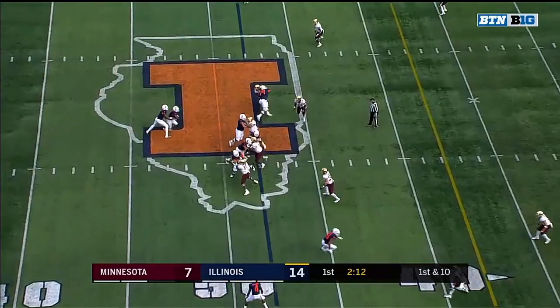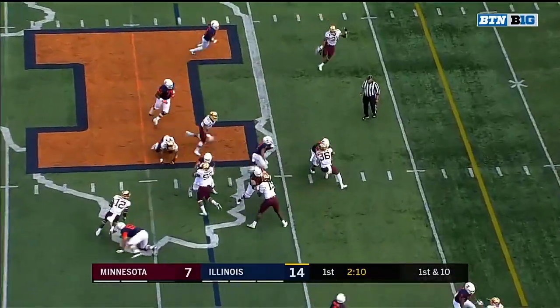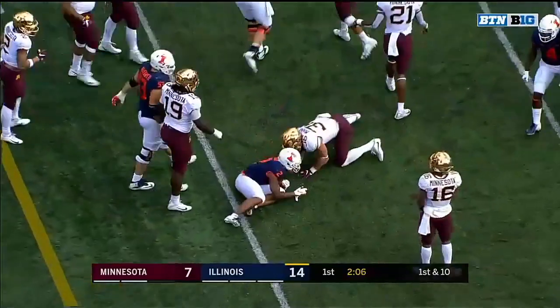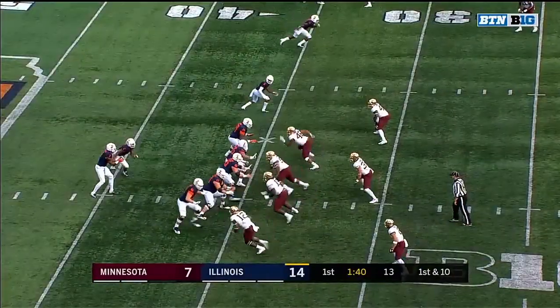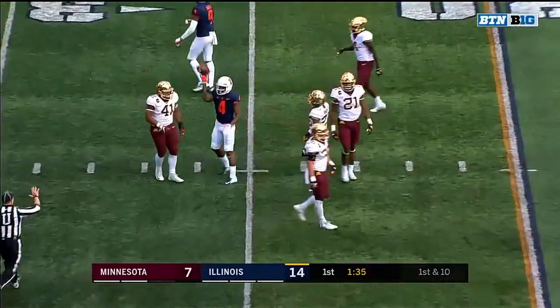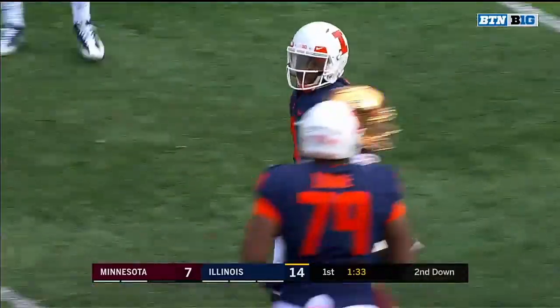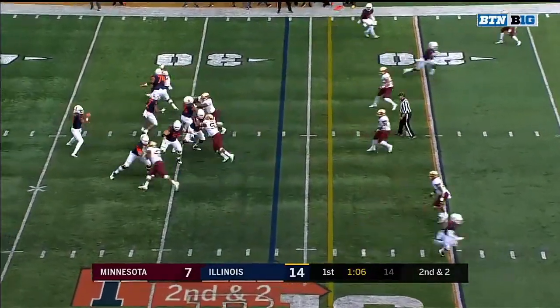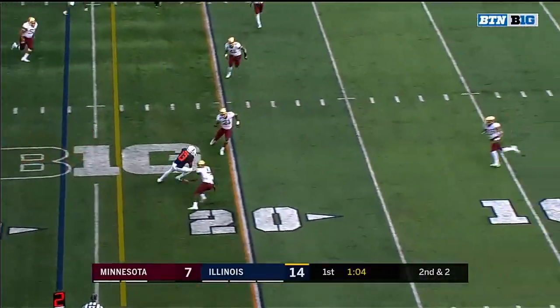60-year-old Lovie Smith on the other sideline. Reggie Corbin — and he is fun to watch, isn't he? This time a throw and a quick one. Going down to grab it — completion by Ricky Smalling, the sophomore from Chicago, in his first season. They need two yards — that'll do it.